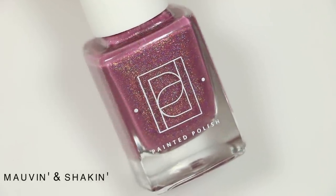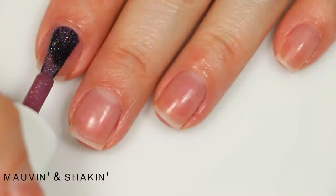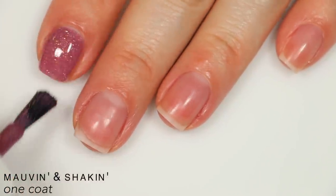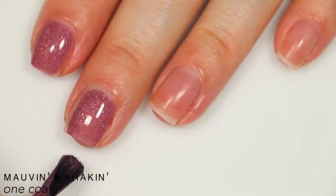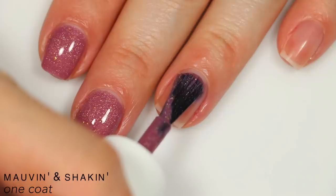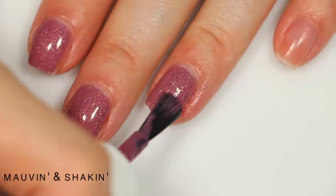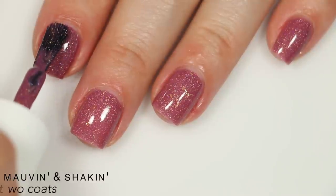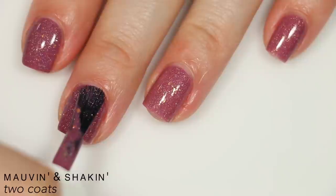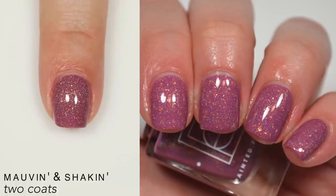The next polish is called Mauven and Shaken, a pink-leaning crelly mauve holographic with crushed gold flakies. I love the gold flakies in this — the contrast between those gold flakies and this shade of holographic polish is just so pretty. Good formula on this one as well. It built up completely in two coats and those gold flakies distributed themselves really well with no extra effort in application. While you should still use top coat, this did dry pretty smooth because the flakies are fairly small and the holographic is smooth. That is two coats of Mauven and Shaken.